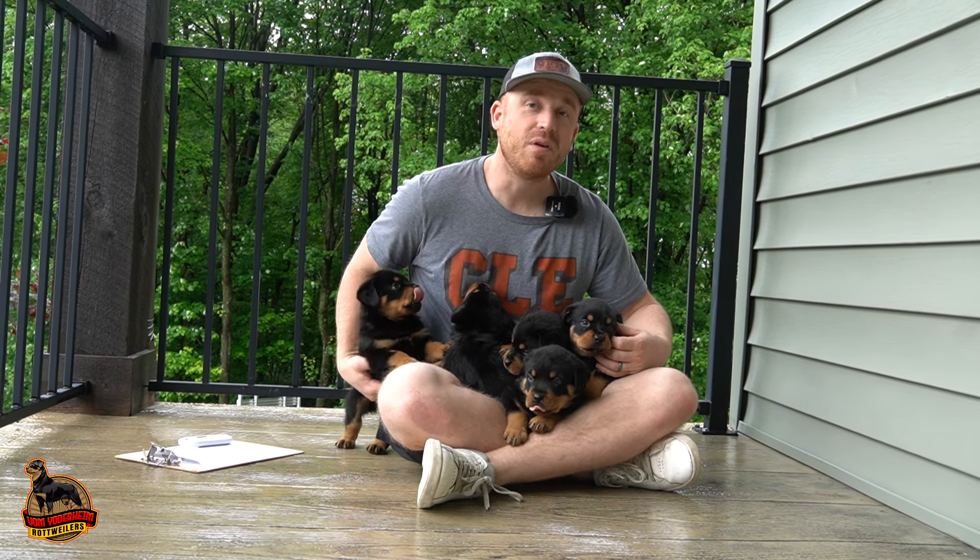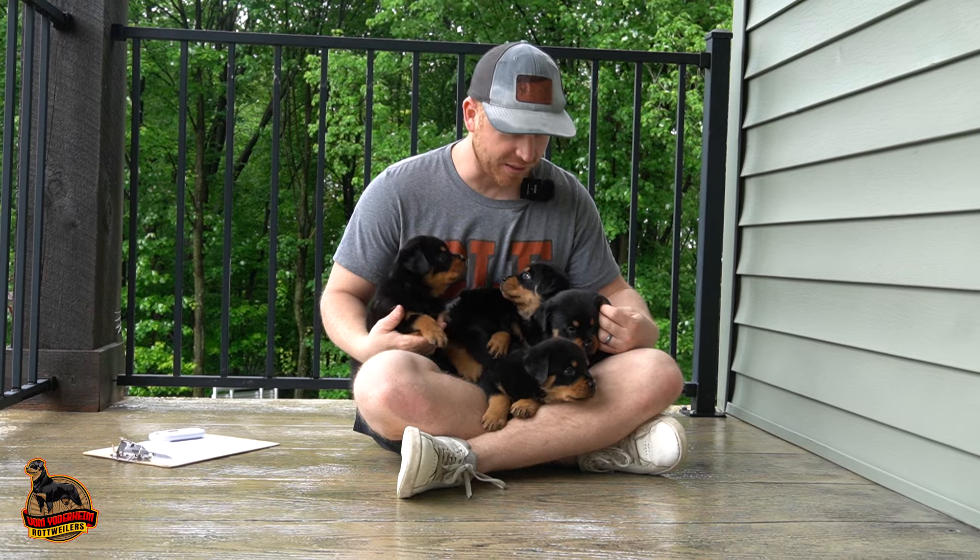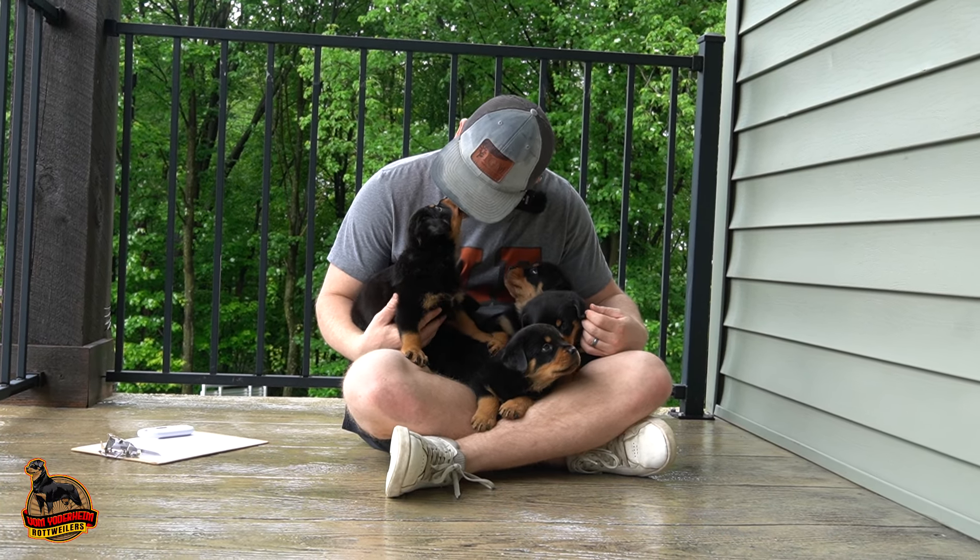Hi everyone, welcome back to Baummutterheim Rottweilers. Today we have Bella and Champ's litter here with us.